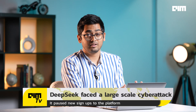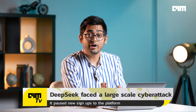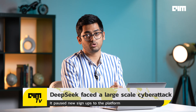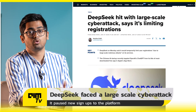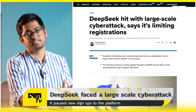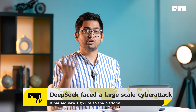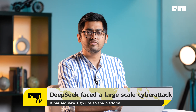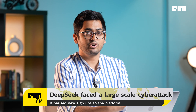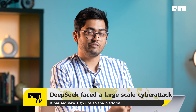Number nine: another problem DeepSeek encountered is that it faced a large-scale cyber attack, to the point where the company decided to stop onboarding new users onto their app, only allowing users with a valid Chinese phone number. This is quite concerning because not everybody has the capability to download the model and use it locally — a lot of us are going to use apps. There's also concern about feeding data to the Chinese government if you're using the DeepSeek app, though it's too early to confirm any of that.